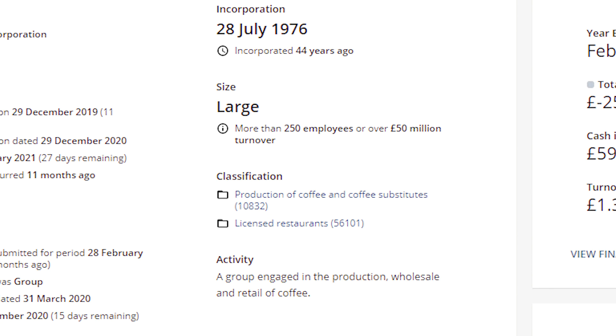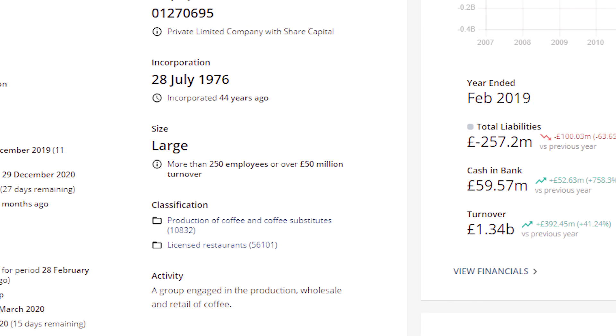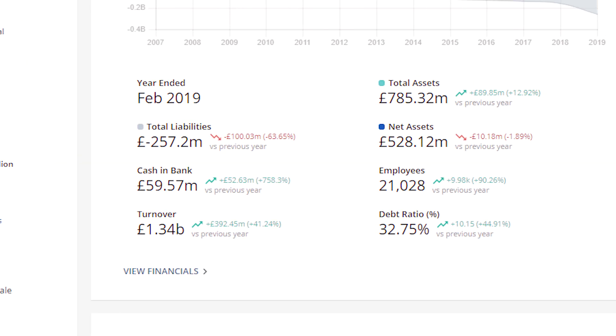They're classified as production of coffee and coffee substitutes. They've got total liabilities of 257 million, nearly 60 million cash in the bank, a turnover of 1.3 billion pounds, and total assets of 785 million. You can see their employees and their debt ratio — and this is all free. This is quite good due diligence that you can do on the owner before you actually go and inspect that property.